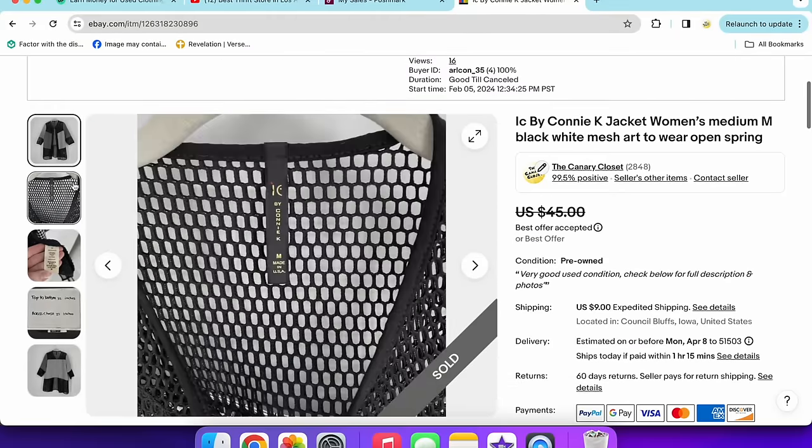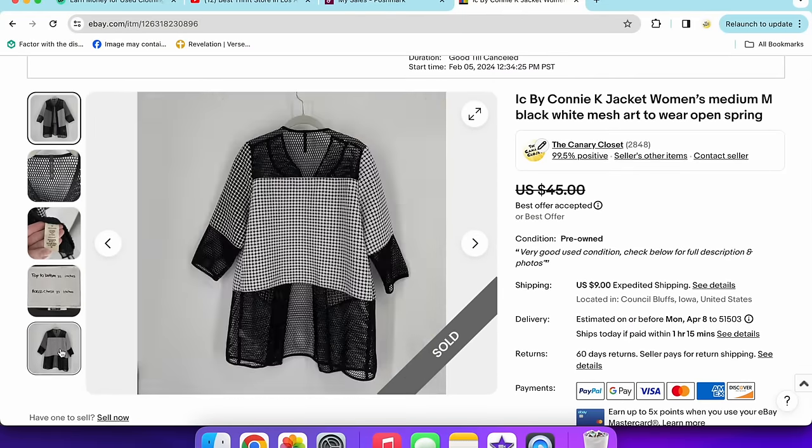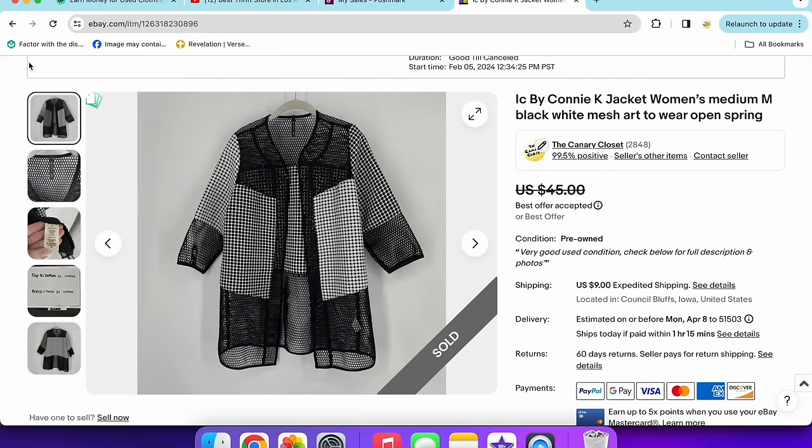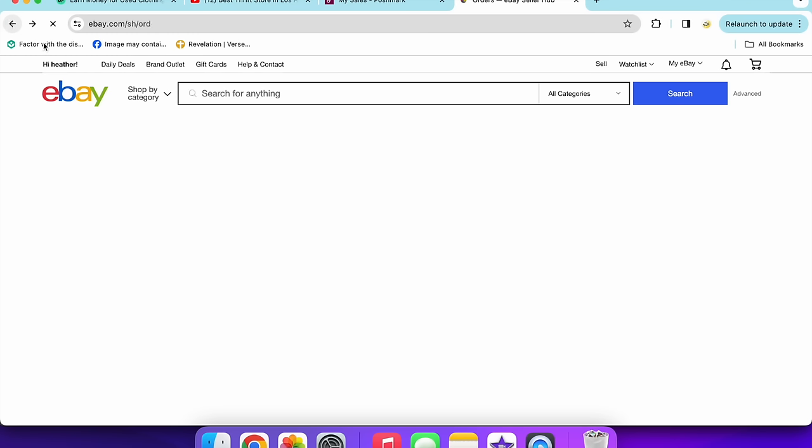Another IC by Connie K jacket sold for $30 — black and white, mesh pattern, size medium. It was an open, sheer, art-to-wear style. I usually use that keyword a lot for IC by Connie K. A nice quick sale.